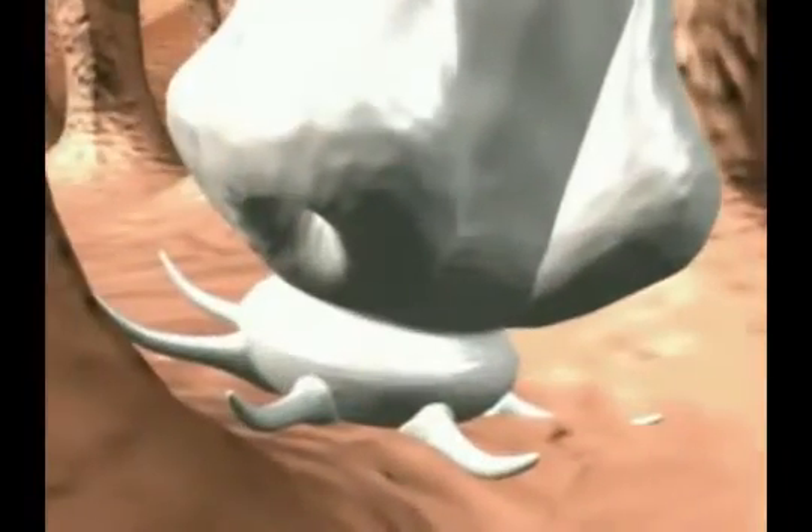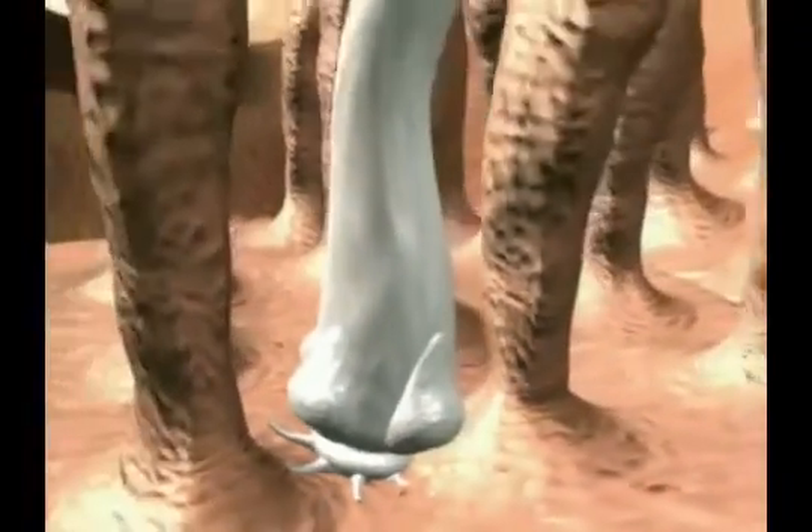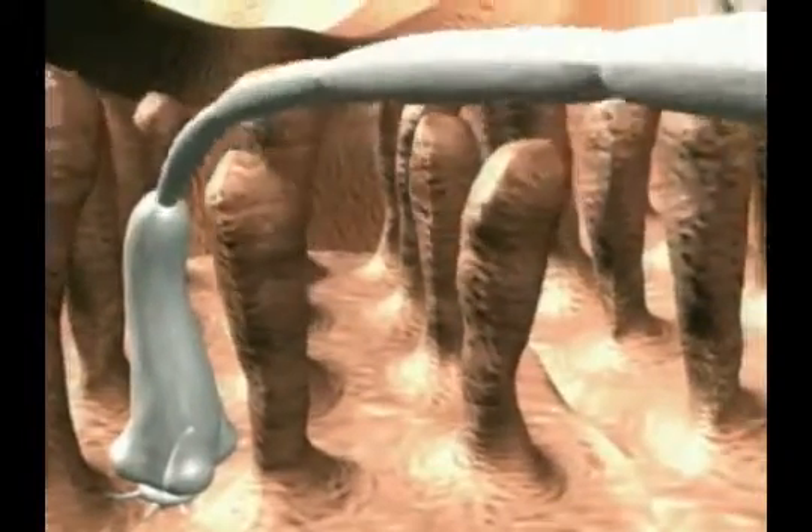Adult tapeworms consist of a head, which is used for attachment, and a neck followed by a chain of continuously forming segments called proglottids. Each proglottid is an independent unit containing many hundreds of eggs.